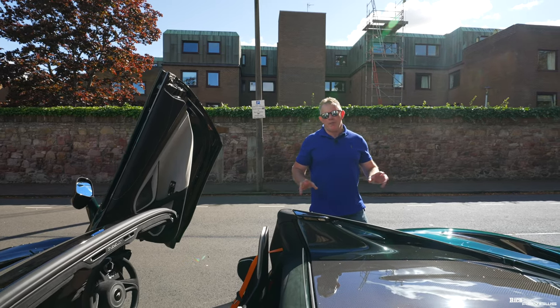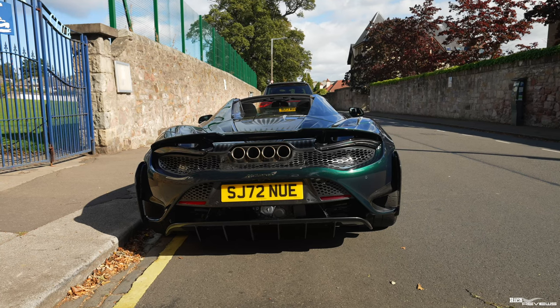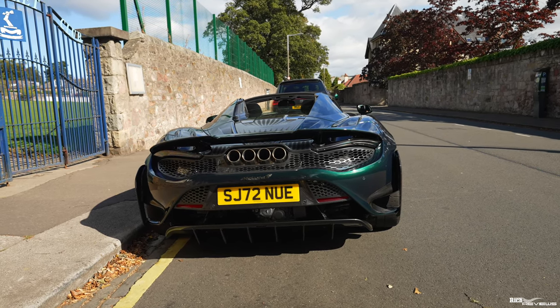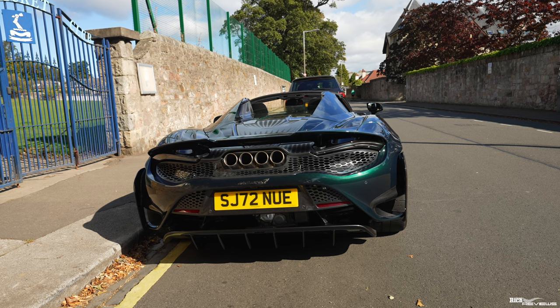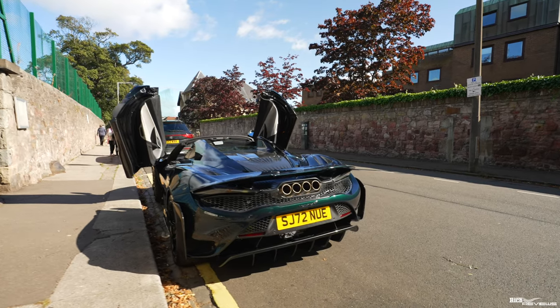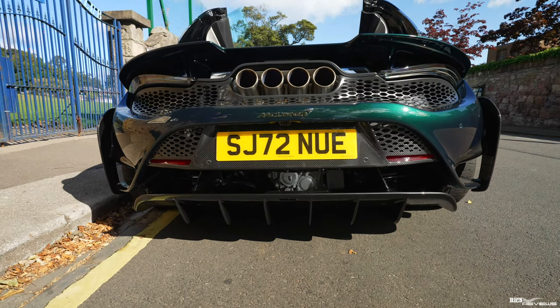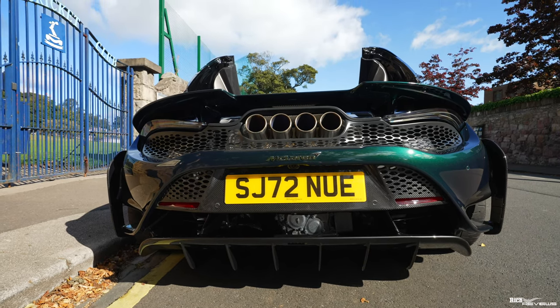With regards to the exterior of the car, pretty much every carbon fibre option you can specify has been chosen, apart from the rear diffuser. The rear diffuser is kept as standard because rear diffusers can get cracked — it's very low at the rear of the car, so it's very common practice with supercars. People in general don't specify carbon fibre for rear diffusers, and it's the same in the Ferrari world as well.